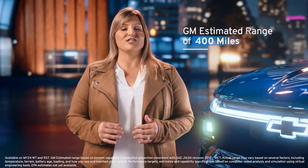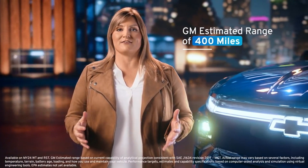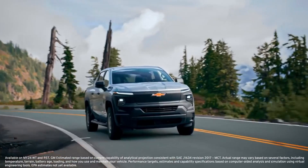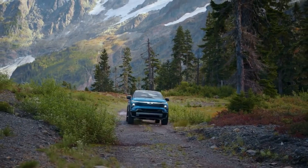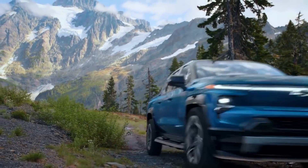Offering a GM estimated range of 400 miles on a full charge on both work truck and RST models, Silverado EV customers get all they can expect from a Chevy truck and so much more.